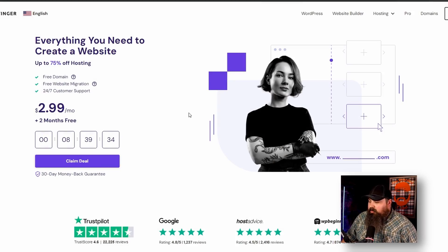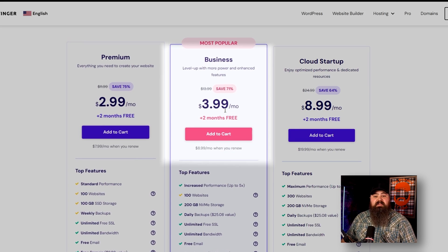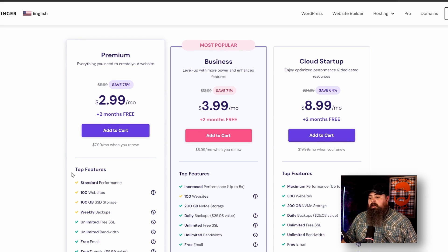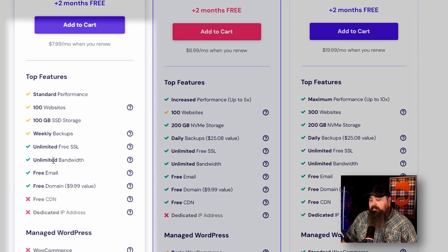So one of the first things we're going to do is go to Hostinger.com. This process is really easy and takes no time at all. If you come to their website, you'll see they have three different options: Premium, Business, and Cloud Startup. For what we're doing, the Premium plan is more than sufficient. It comes with a free SSL certificate, unlimited bandwidth, free email, and even a free domain name.